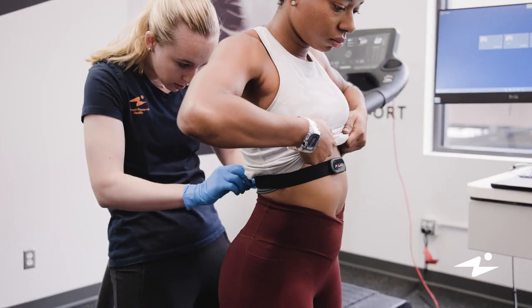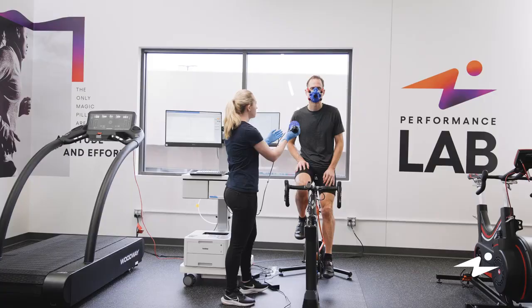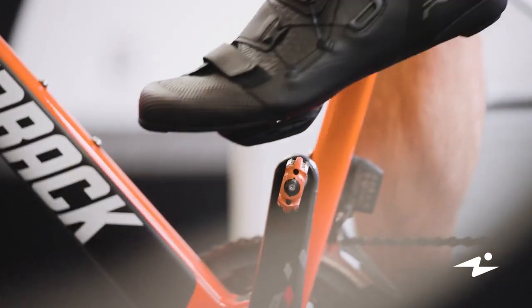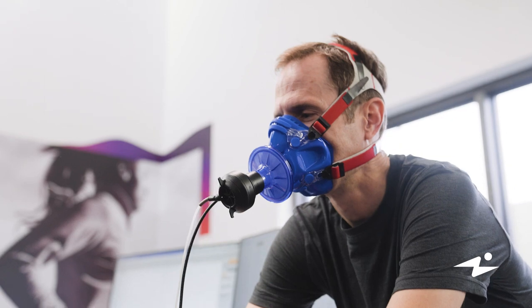VO2max is the maximal amount of oxygen you can consume at a cellular level — how much oxygen you can send to your working tissues as you're exercising. We're able to measure your VO2max through our metabolic cart, which measures the amount of oxygen you're consuming and how much carbon dioxide you're expelling.